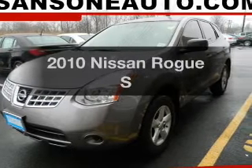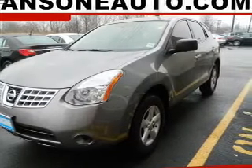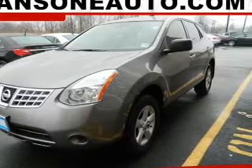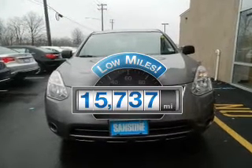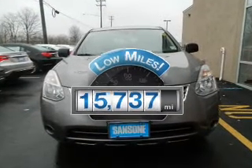Check out this 2010 Nissan Rogue — everything you need under one roof with this great vehicle. Why worry about high mileage? Choosing a ride with lower mileage is the right choice for your busy life.